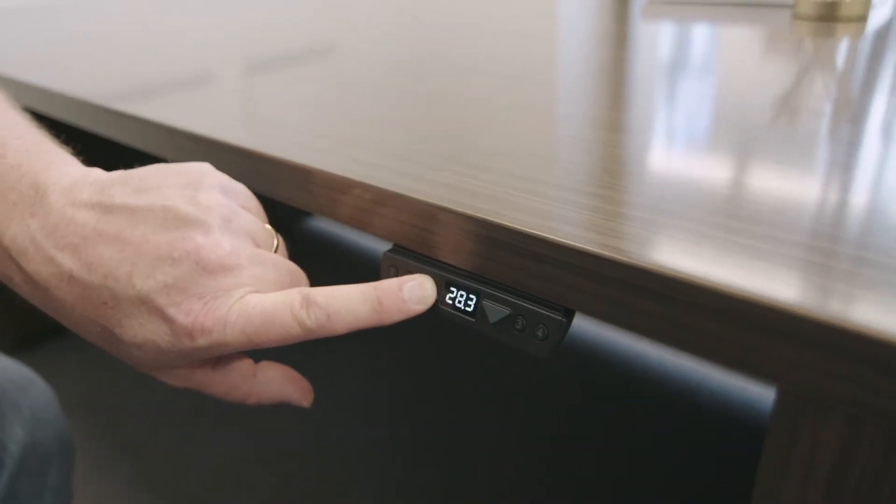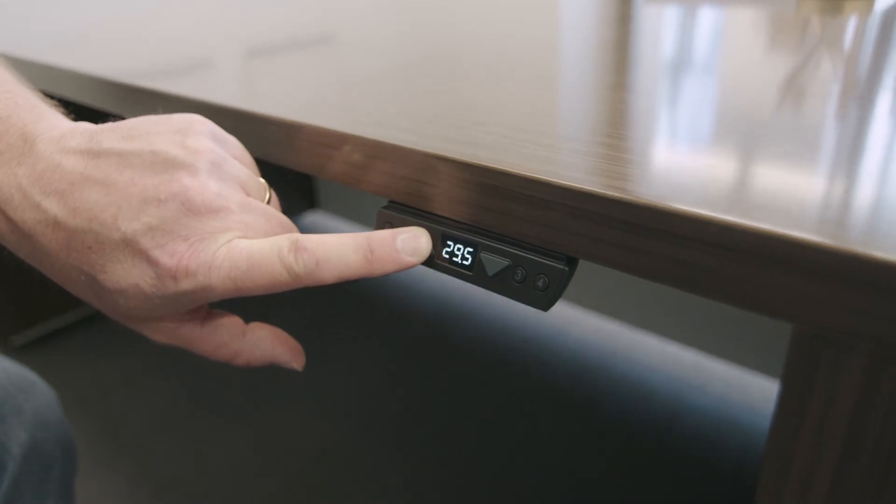The height-adjustable desk raises and lowers with an easy-to-use keypad and reveals complementary or contrasting legs.